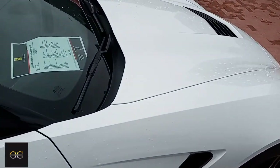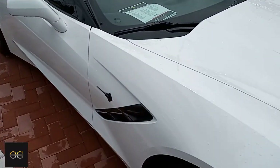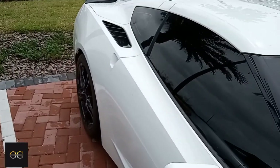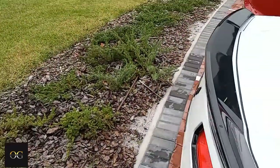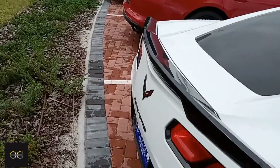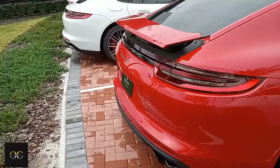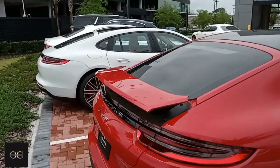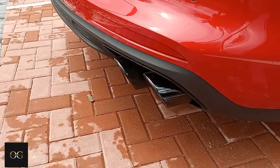And then they got the Stingray — they got the 2016 Stingray. LT1. Black rims. Black trim. Wing on the back. I love that. Porsche Panamera 4S. Got the wing up. I love the exhaust tips.